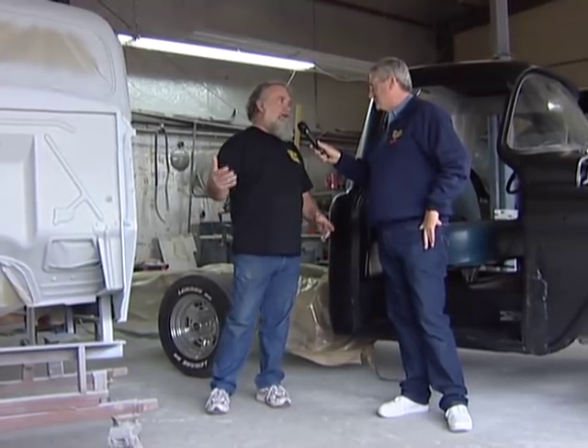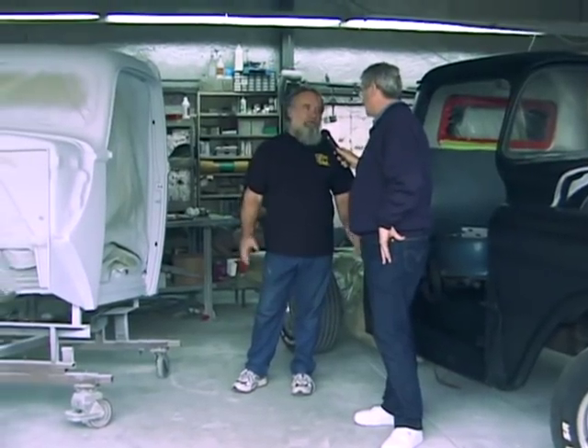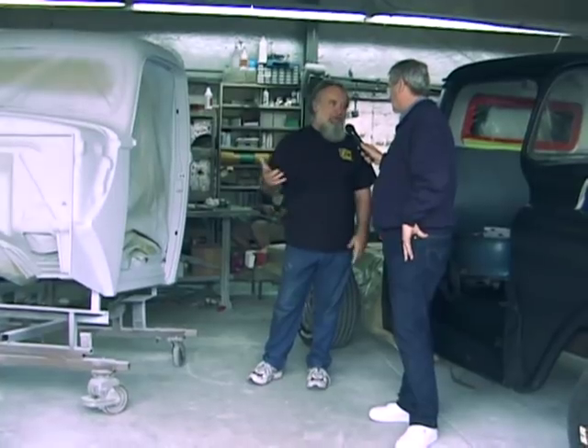The next step is to fit all the doors. We fit the fenders, the hood, and everything. Put it on the chassis, make sure that all the components we've done body work to fit right — door gaps and so forth — and then disassemble it and go to paint.